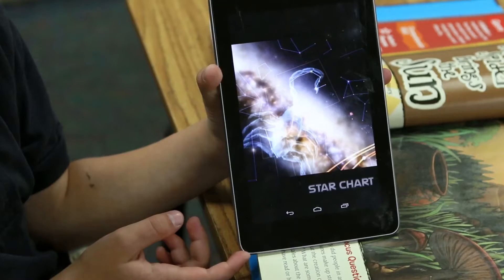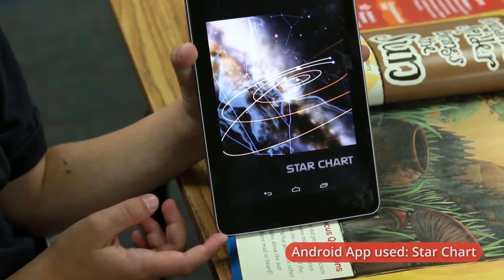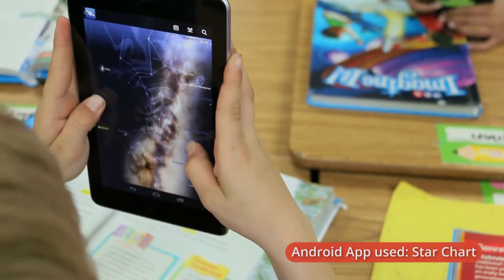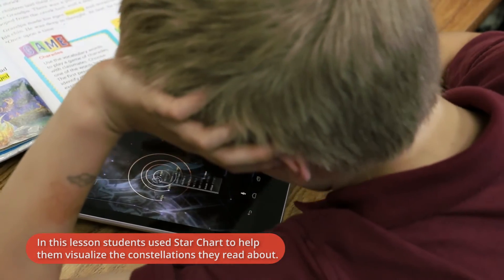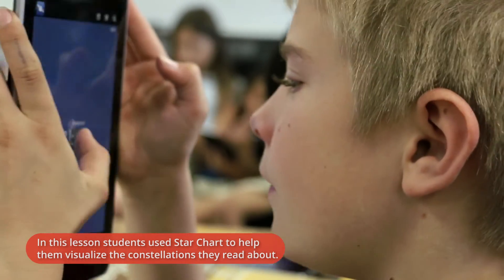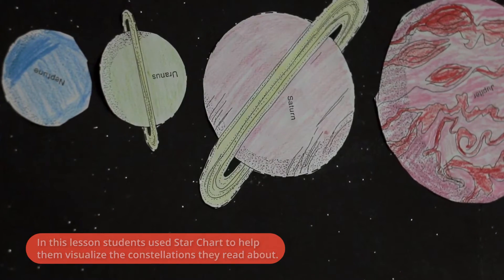A lot of the students didn't understand what constellation meant. We had an app where the children could actually look at the stars and constellations, and if it was a dragon, it drew out the dragon so they could actually see the constellations. That was a great learning tool for them.